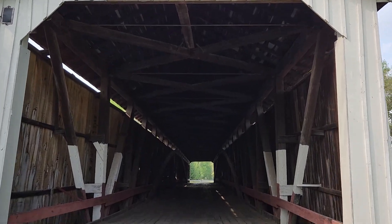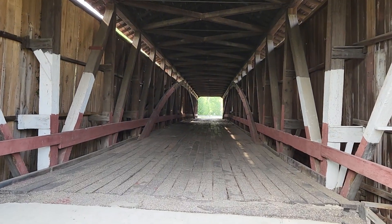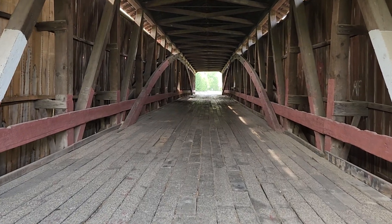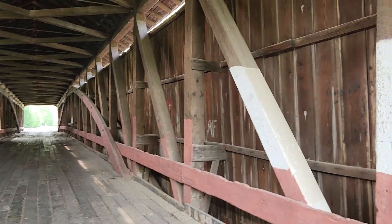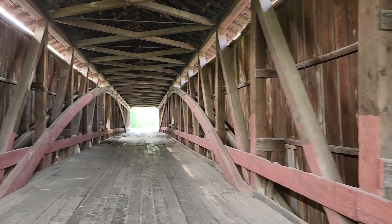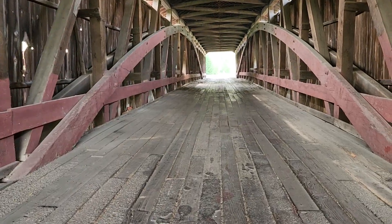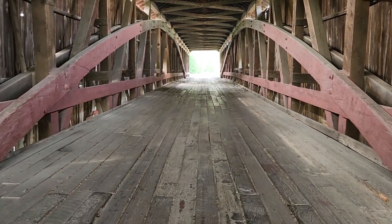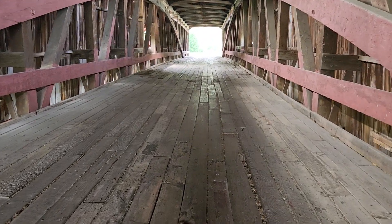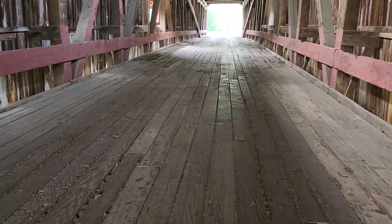The inside of covered bridges are always interesting because you never know what you'll see. It's the arches and the floor — you can see that it's wooden, a wooden floor.